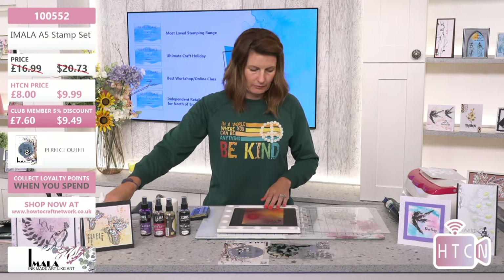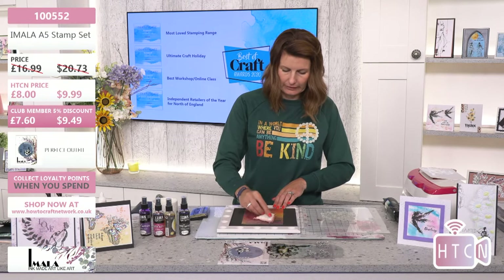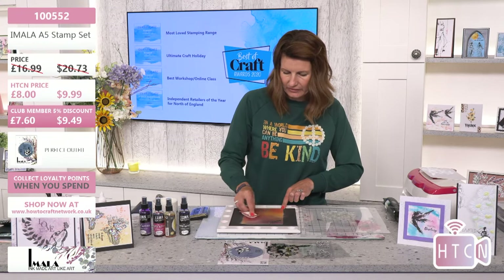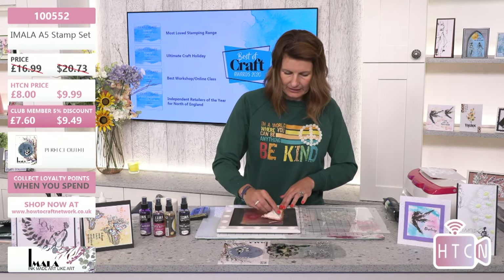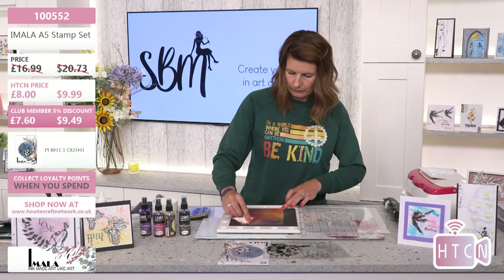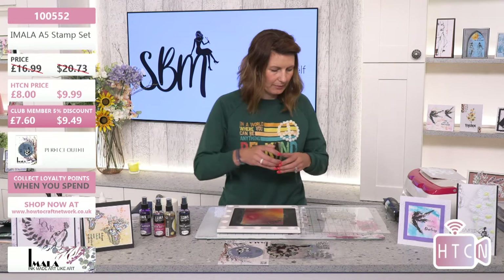It's still a bit damp so I'm going to use my anti-static bag — it releases the moisture a little bit in the cardstock. I can feel it — it's nice now all over. Let's use our sticky ink pad.